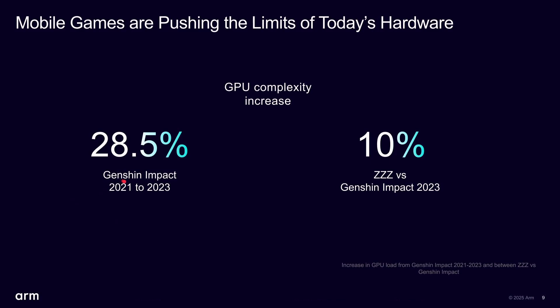What's driving changes in the GPU? Different versions of Genshin Impact from 2021 to 2023 — over a two-year period — saw a 28% increase in GPU complexity. Even the same game uses more and more GPU power as new iterations come out. Games like ZZZ actually have more complex GPU requirements than Genshin Impact. When app makers are given more power, they will use it. So the complexity of mobile games and applications increases as more becomes available to developers — so never say it's fast enough already.